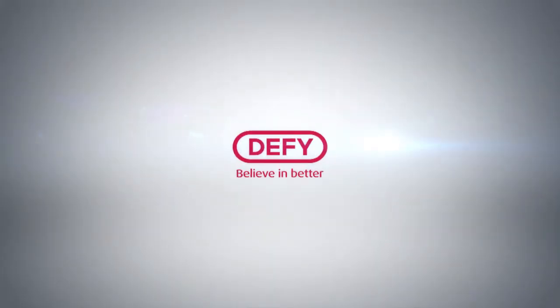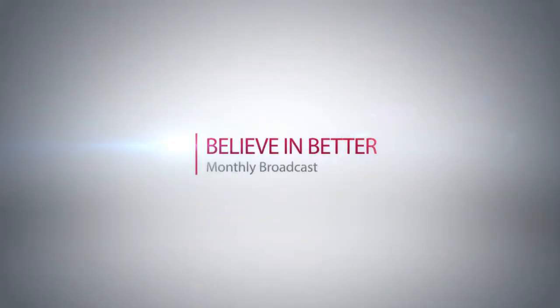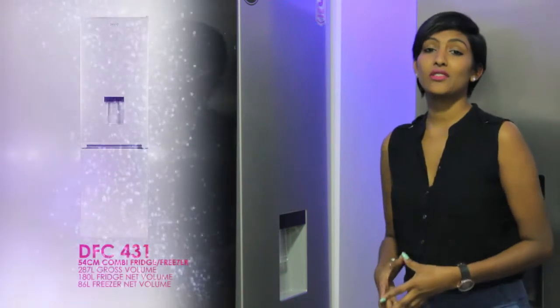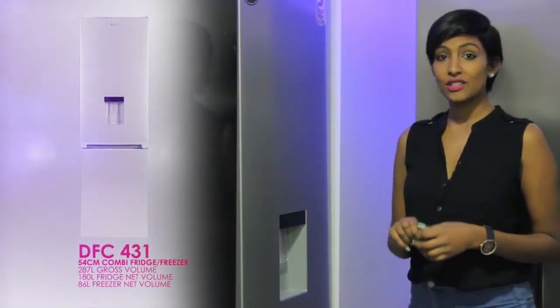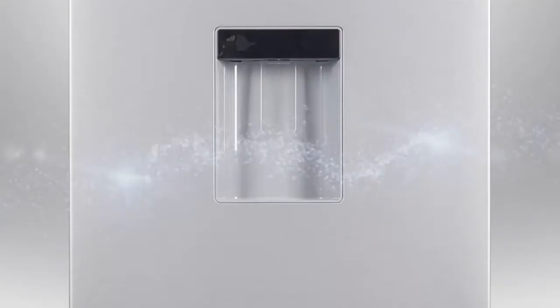Let's head over to the DFC 431. Here we have the DFC 431, part of our new 54cm range. It is very sophisticated looking with a silver trim, integrated handle and LED lighting. Let's quickly have a look at the product knowledge put together for this specific model.